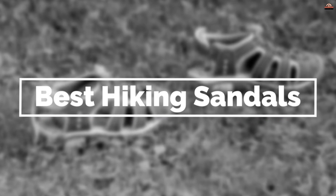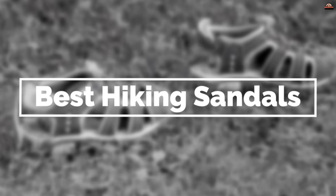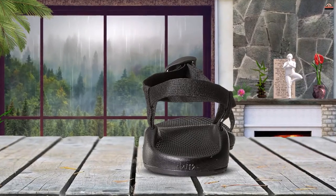That's why we've gathered a list of the best hiking sandals so you can make the most of your trek. Let's have a look at them. Number one: the Chaco Men's Z/1 Classic Sandal.